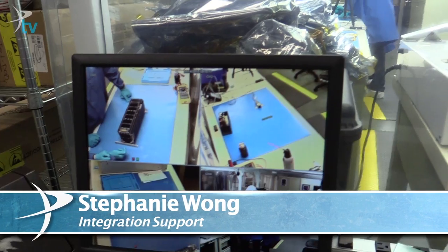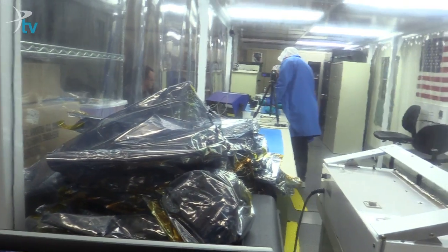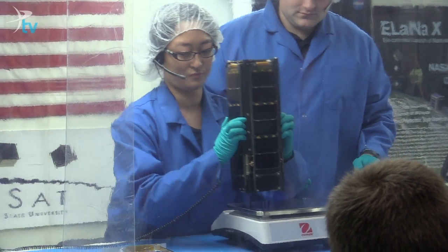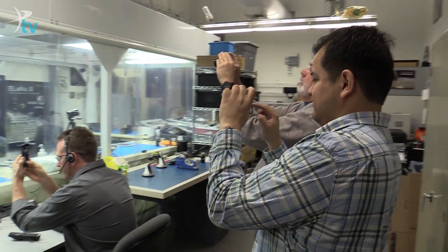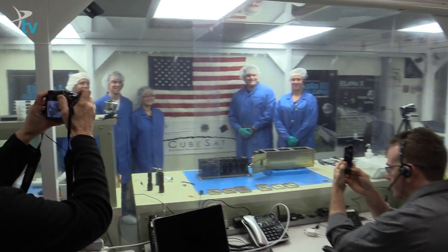Hi, we're here at Cal Poly. We are here to actually integrate the LightSail into the P-Pod, which is a Poly Pico Satellite Orbital Deployer. I've been on the project for a couple of years, a couple of sleepless nights trying to get everything working and operational. Today we're going to hand it over to the integrators, and this phase of the project will finally be complete.